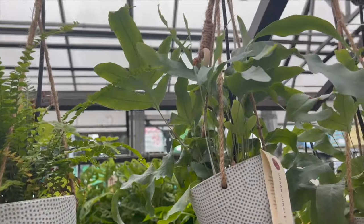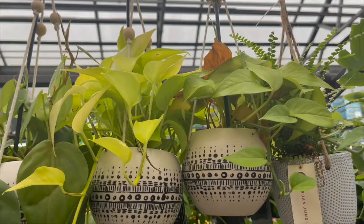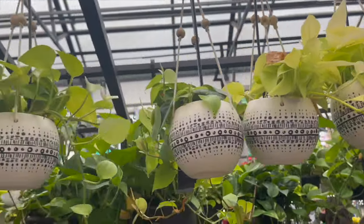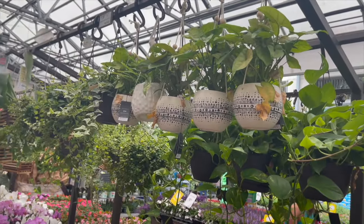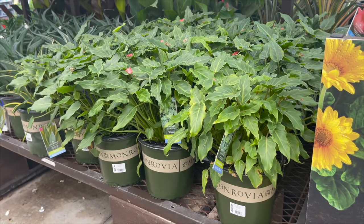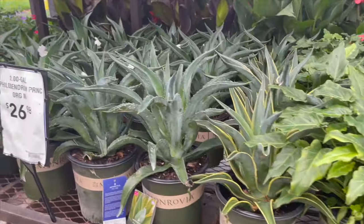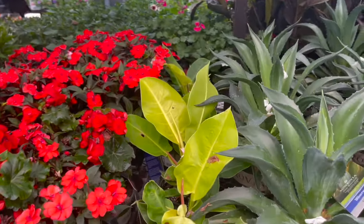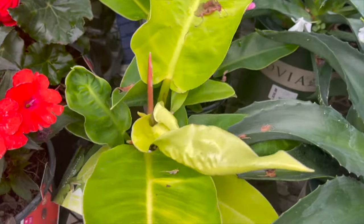So here they have some blue star fern, looks like a button fern, neon pothos, and Hartley Philodendrons. Let me check the other side — oh, they have some syngoniums here. Here they have a bunch of Philodendron Xanadus for $26.98, and agaves for $26.98. Oh, look at these cute little moonlight Philodendrons — this is a smaller pot, never seen these here at Lowe's. $12.98 — super cute.